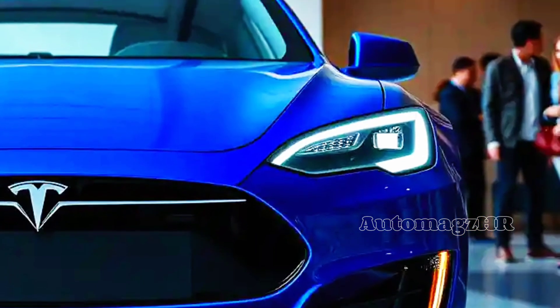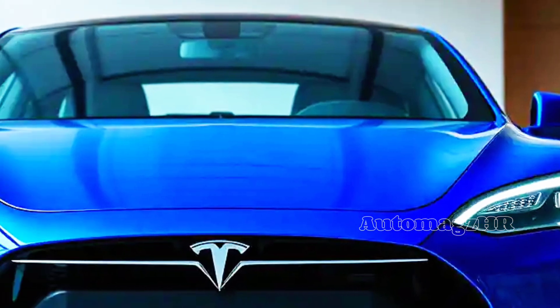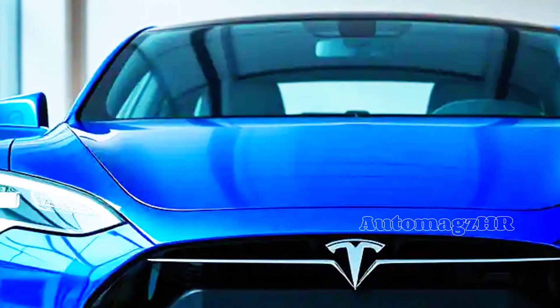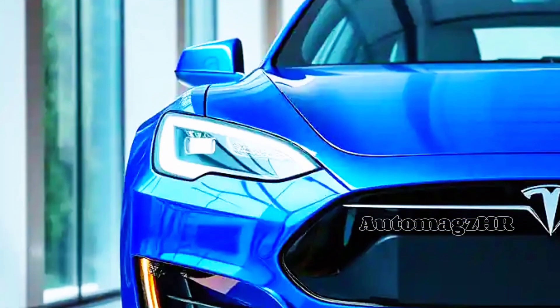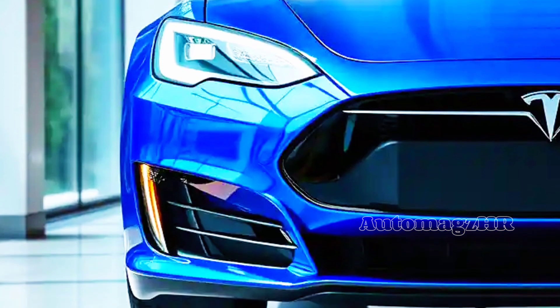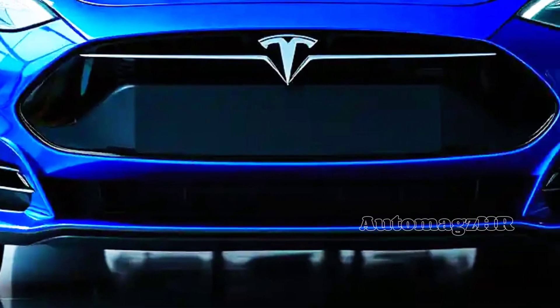With a large-capacity battery, this car can cover a distance of more than 800 kilometers on a single charge. Say goodbye to the anxiety of running out of power. The exterior design of the 2026 Model S is a perfect blend of aesthetics and aerodynamics.